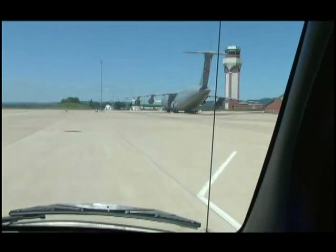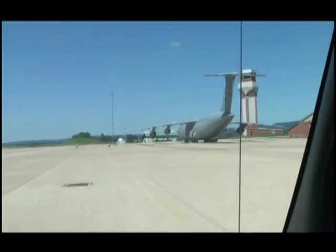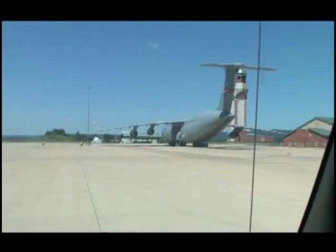So you can have anywhere from 10 to 12 C-5s here at any one time? Yeah, we have enough room to park 11 of them.